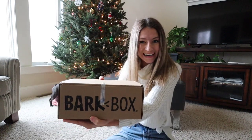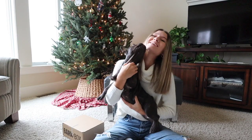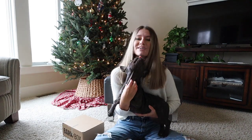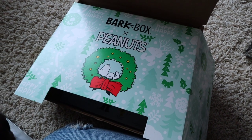Hey everybody! Really quick, I just want to talk about today's video sponsor, which is BarkBox! How cute is this? BarkBox is a monthly delivery of unique toys and natural treats and chews with one goal, which is to make dogs happy. Here is their 2020 Holiday Peanuts Edition box.